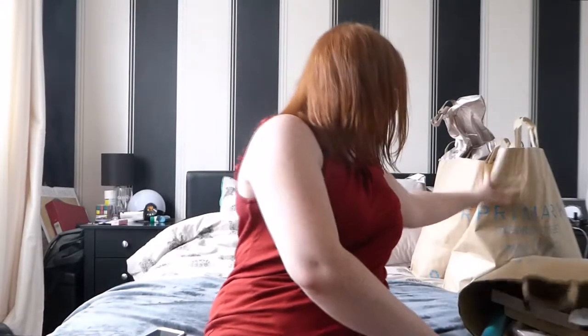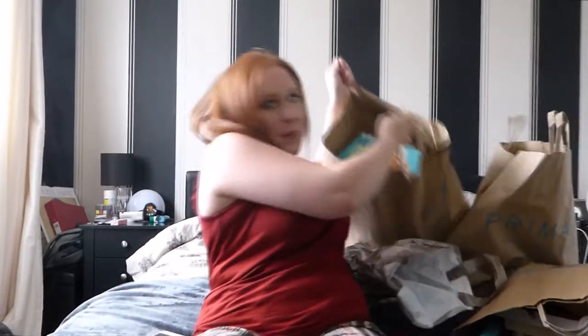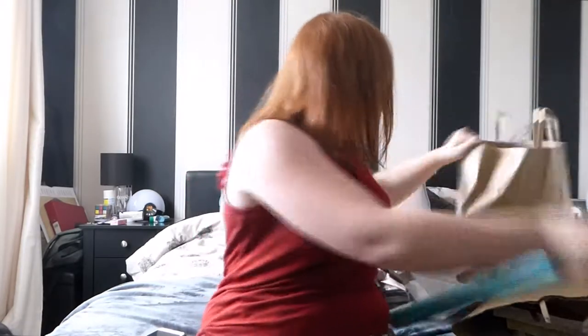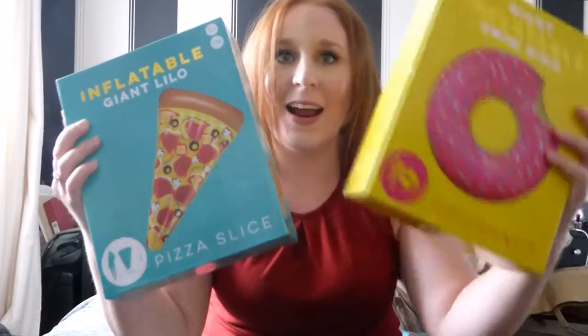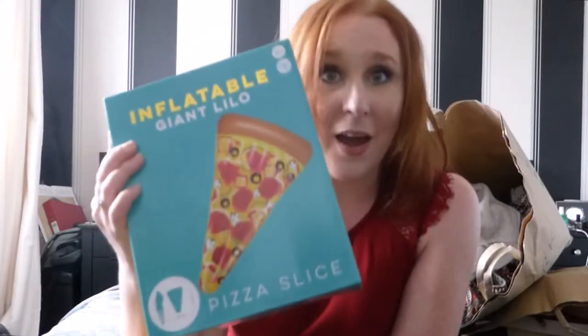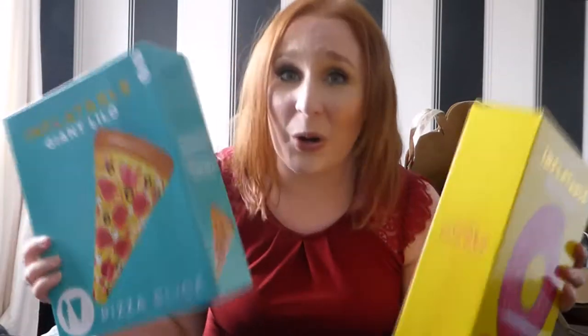I've also picked up a couple that are still full price - but even then it's a pound, it's Poundland - which I think for someone who likes gardening would be a really nice hamper gift set. I just wanted to get them out of the way first. Now I do have some big old bags! The two most exciting bits for the holiday: we have a pizza lilo - how incredible is that - and a donut rubber ring. The rubber ring was five pounds, the pizza is ten pounds.